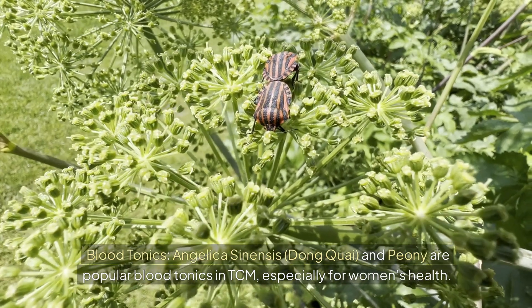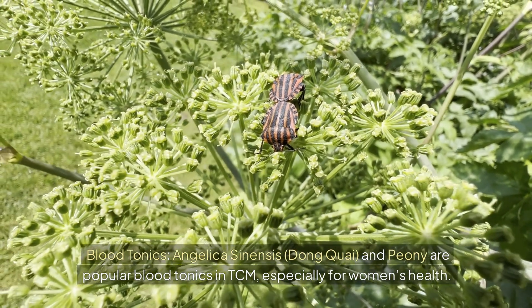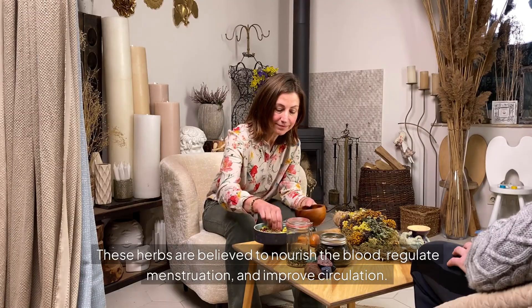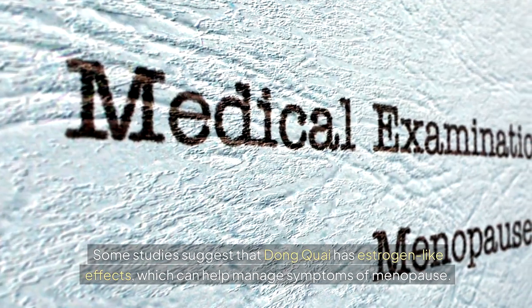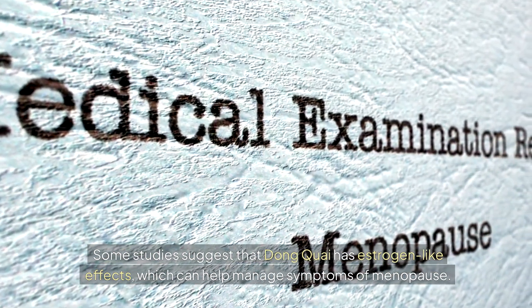Blood tonics: angelica sinensis, dong quai, and peony are popular blood tonics in TCM, especially for women's health. These herbs are believed to nourish the blood, regulate menstruation, and improve circulation. Some studies suggest that dong quai has estrogen-like effects, which can help manage symptoms of menopause.